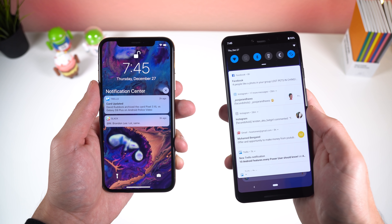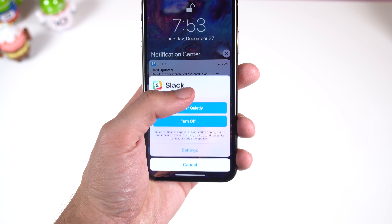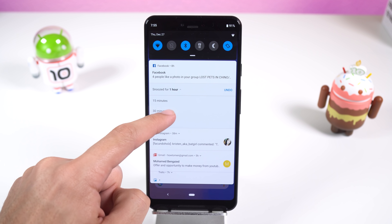Even though iOS 12 improved notification management by introducing features like bundling and delivering notifications quietly, Android still has the upper hand. You can snooze notifications to dismiss them for a certain amount of time and have them reassert themselves after the timer is up. On top of that, you can manage incoming notifications from an app much better than iOS with notification channels.